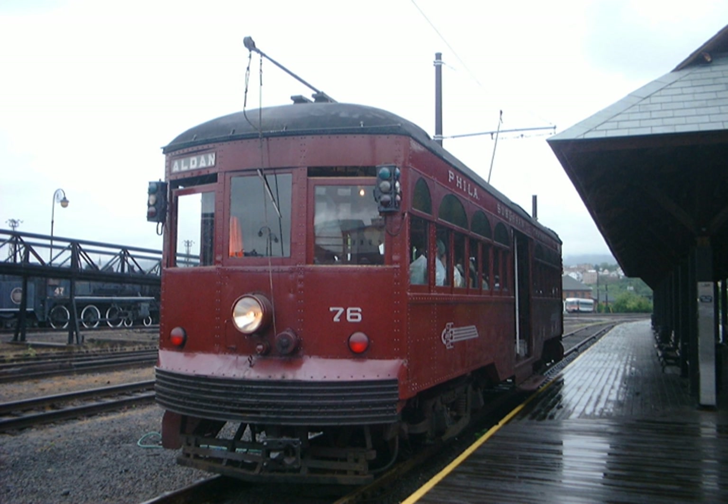Established in 1999, the Electric City Trolley Museum is located in downtown Scranton, Pennsylvania, next to the Steamtown National Historic Site. It is owned by the Electric City Trolley Museum Association.